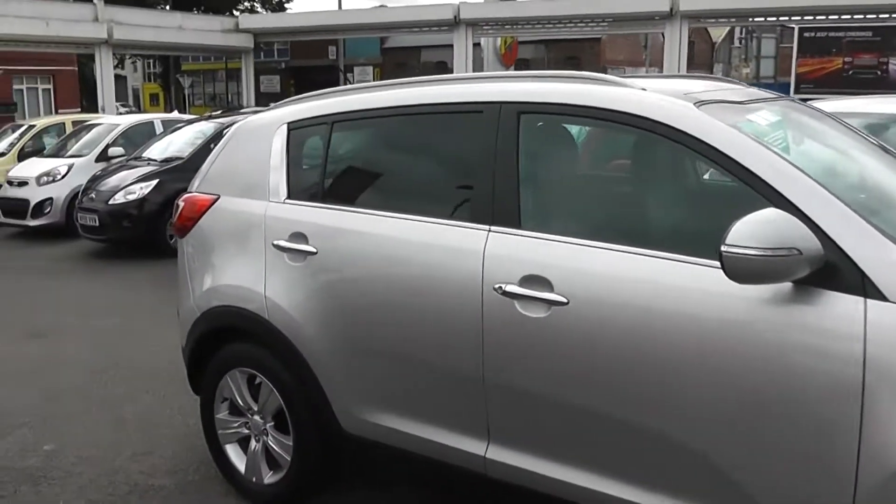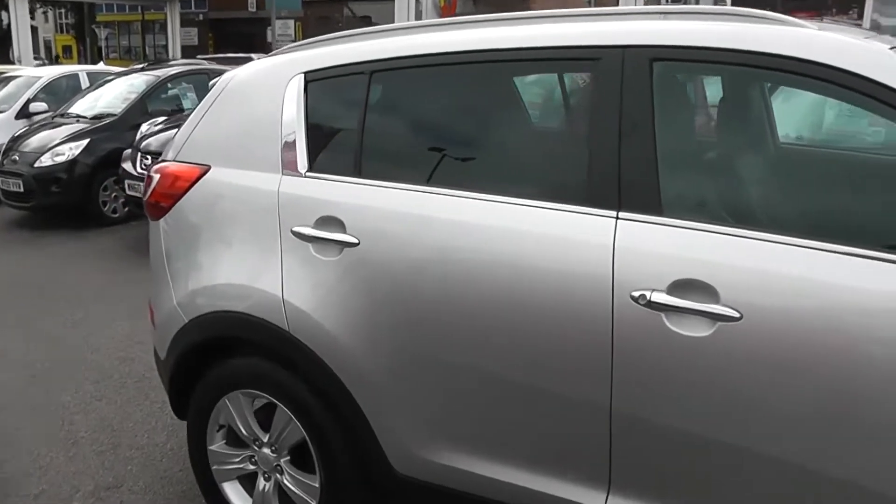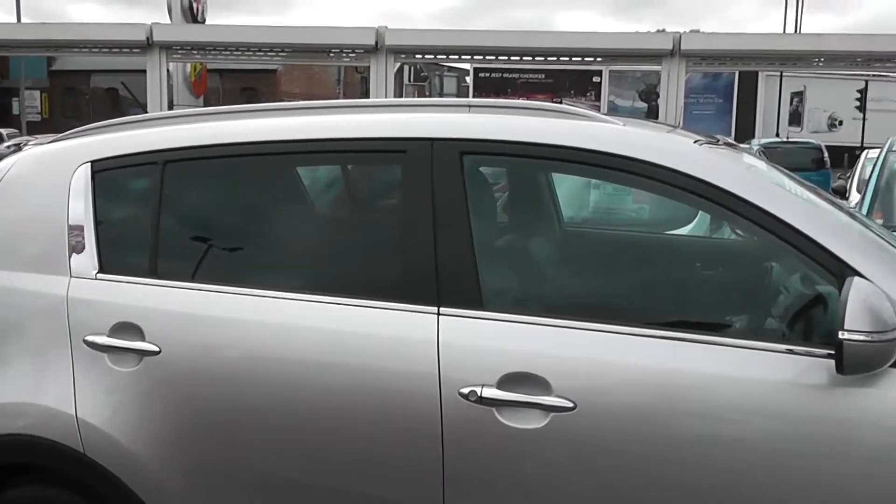There's a chrome strip underneath the windows and also chrome door handles. It's a 5 door with remote central locking, with silver roof rails and also tinted rear windows on the back.